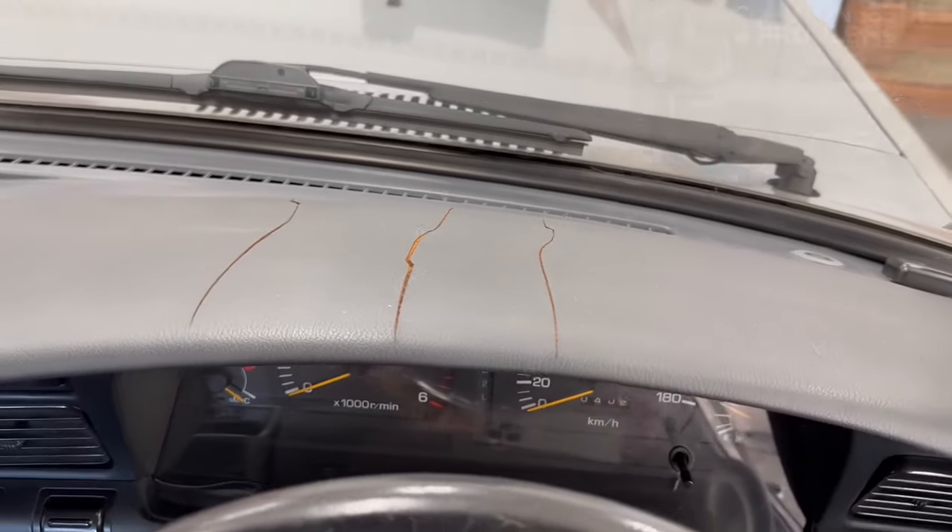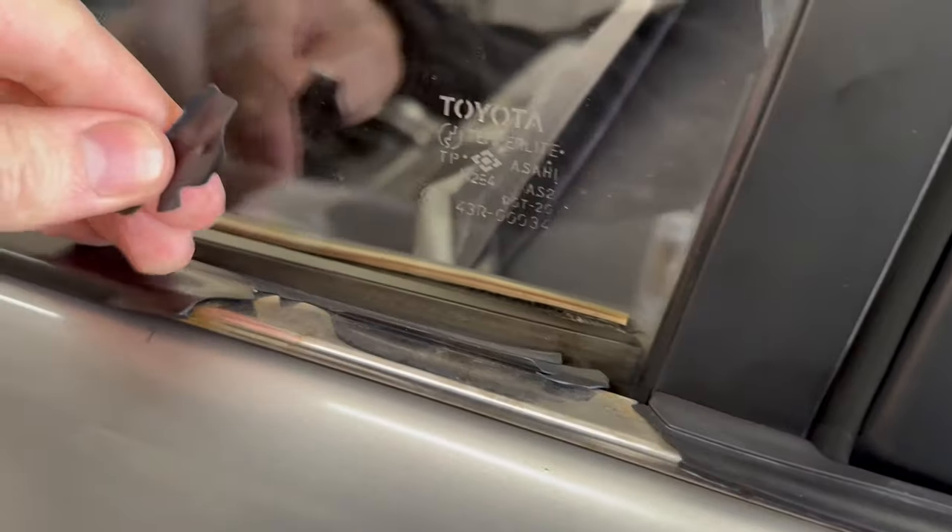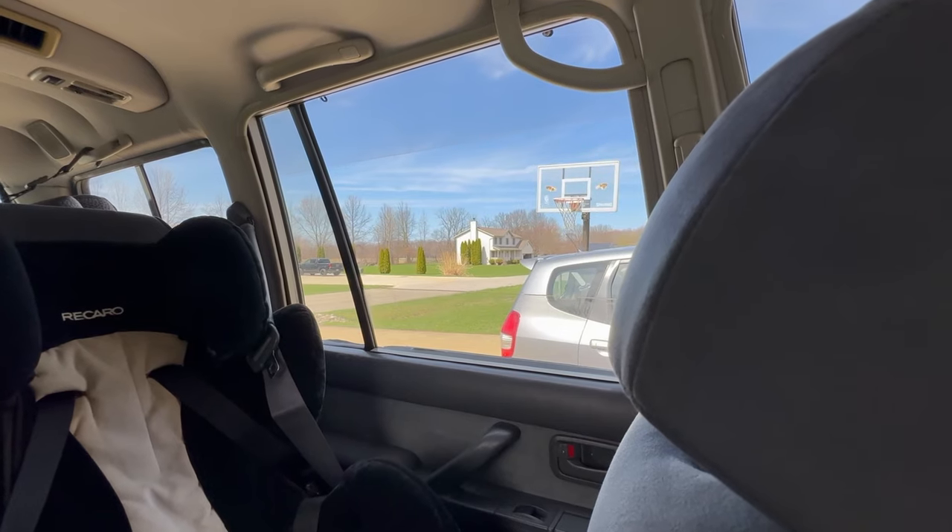I've already made a video of all the little quirks and minor annoying issues of an 80 series Land Cruiser that owners get used to living with. I'll link that one in the description to help keep this video short.